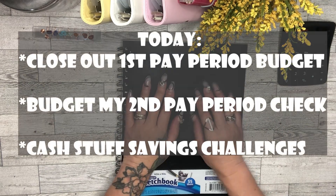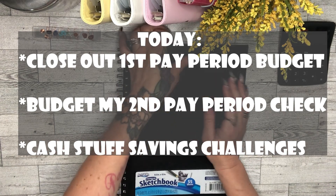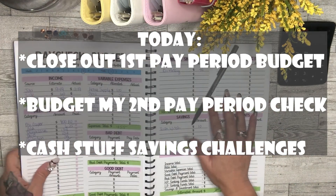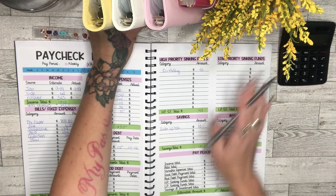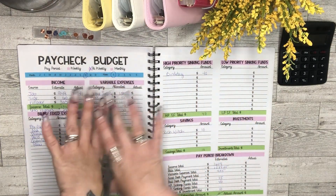Today we are going to close out our first pay period budget and we are going to budget our second pay period, so let's get right into it.